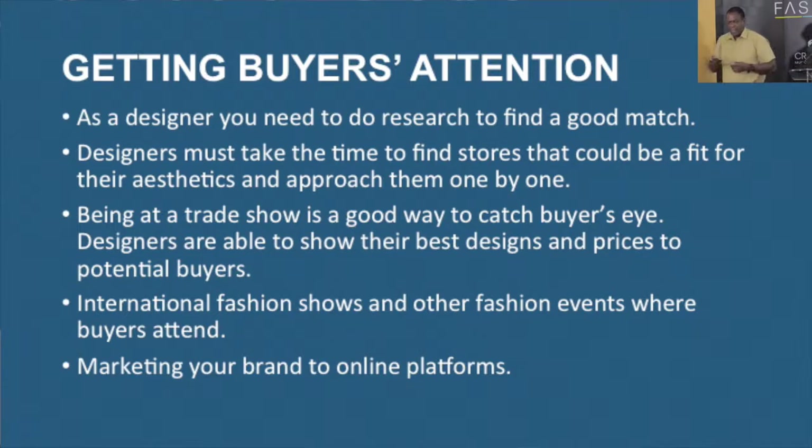Trade shows — we don't have these locally, but there are wonderful international trade shows. Trade shows are for buyers and designers, so the buyers come to you. It's an excellent way for designers to show their designs and their prices — an engagement between designers and buyers. Fashion TT usually posts a lot of those international events, and you need to be mindful of those opportunities to get your brand out there.